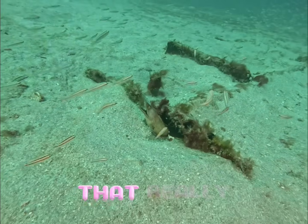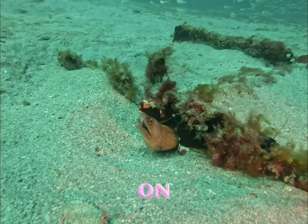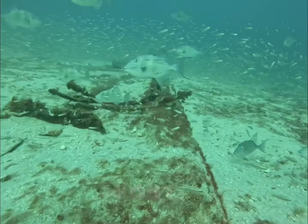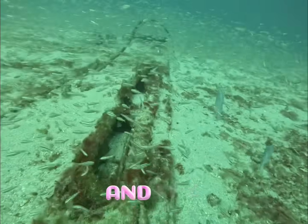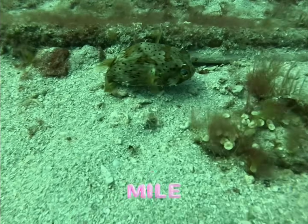I think it's important for people that really care about what I'm doing to know what's going on. This is a cute little spotted eel in this pile of rubble out in the sand, about 45 or 50 feet deep off the coast of Florida — probably three quarters of a mile from shore.